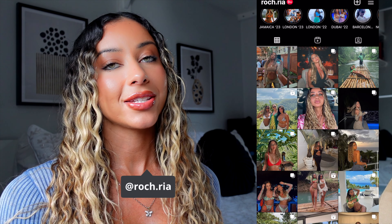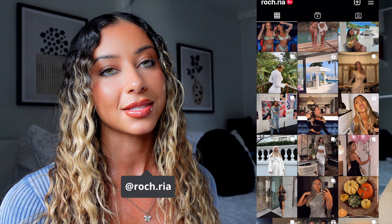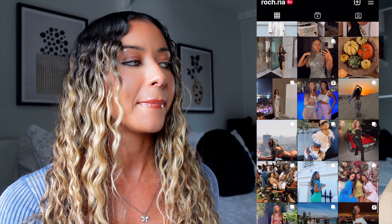If you don't have this yet, you really need to get it. Today we actually have a long-awaited Zara haul. Everything I'm going to show you has been tried and tested. My name is Rochelle Ria. Some of these pieces are holiday inspired, some are more loungy, and some are more going out, so I've got a whole mixture.